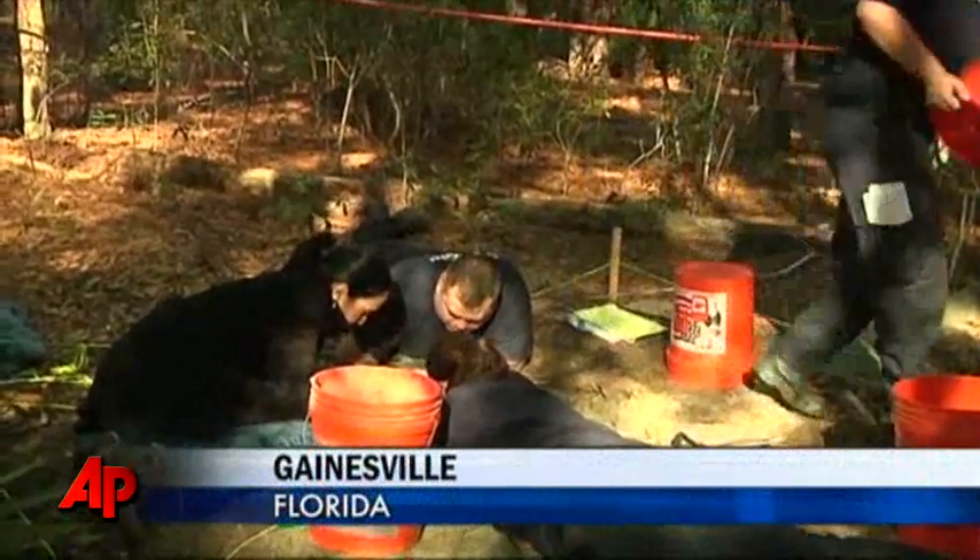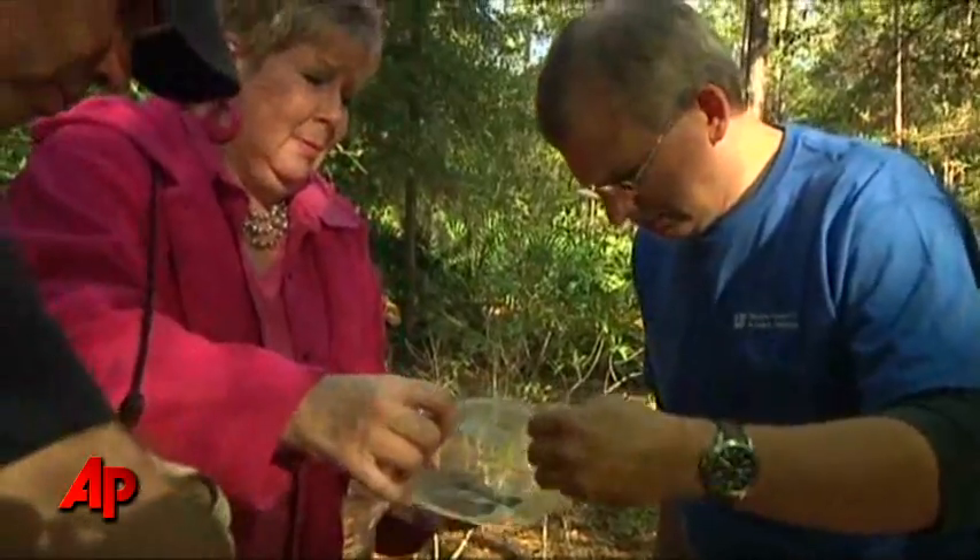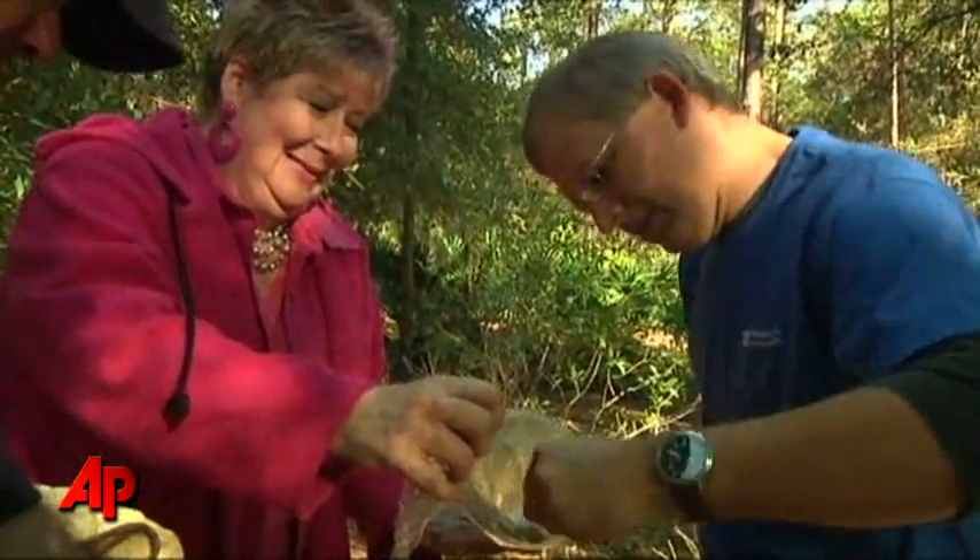What we're doing here in Gainesville at this forest is we are putting on an animal crime scene workshop. We have about 35 attendees from all over the world from different disciplines of law enforcement, investigators, emergency responders, and veterinarians.